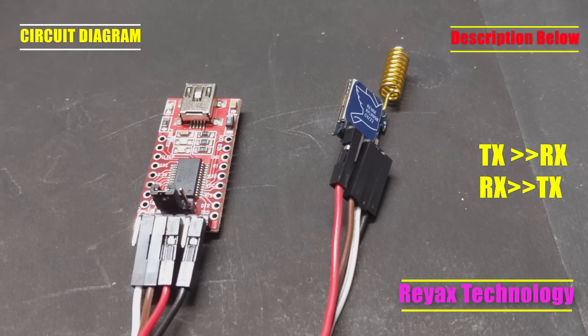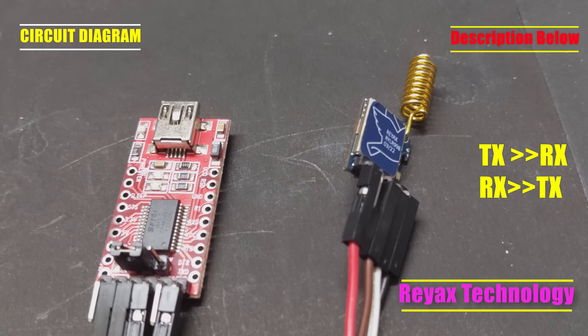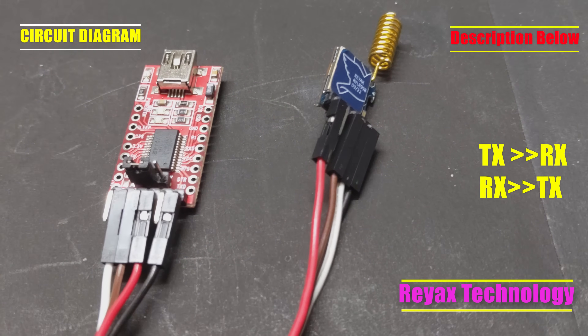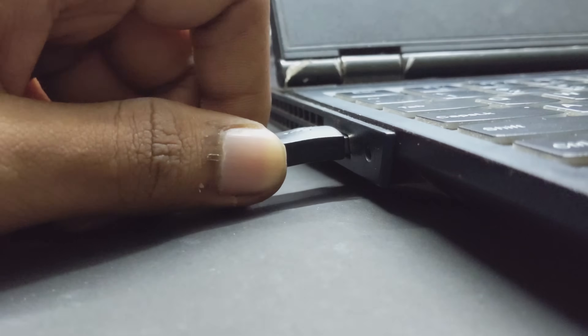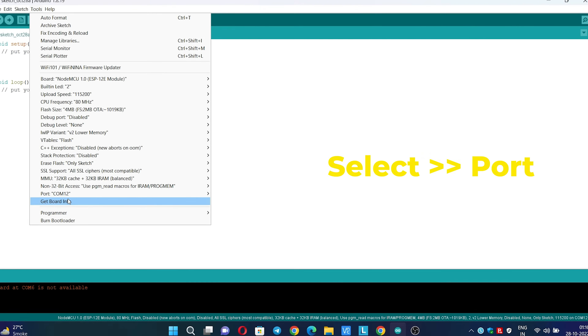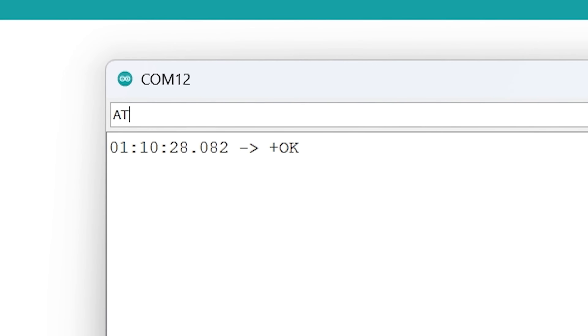Now we have to configure the LoRa module by using an FTDI USB to TTL converter. I've provided the link of the product in the description below, along with the circuit diagram. In this video I will show you how to configure the LoRa module from Reax Technology. Just follow the command — type AT and it will respond OK. If the response is error 1 or error 4, just check the wire connection of your FTDI module or use another FTDI module.